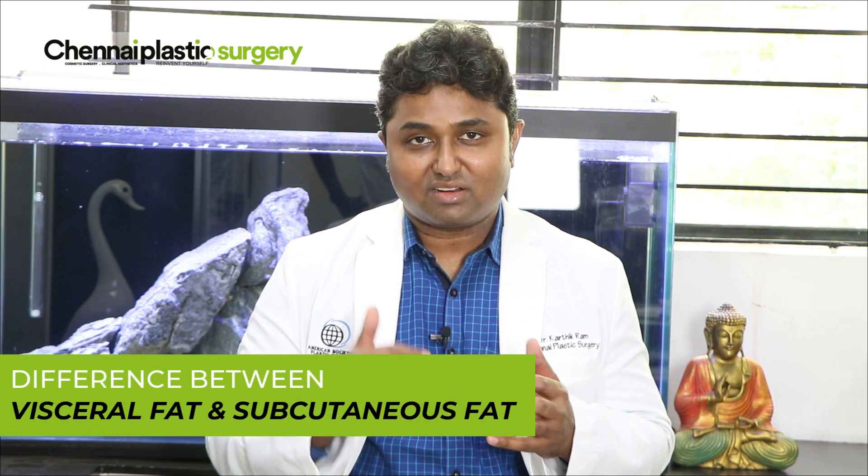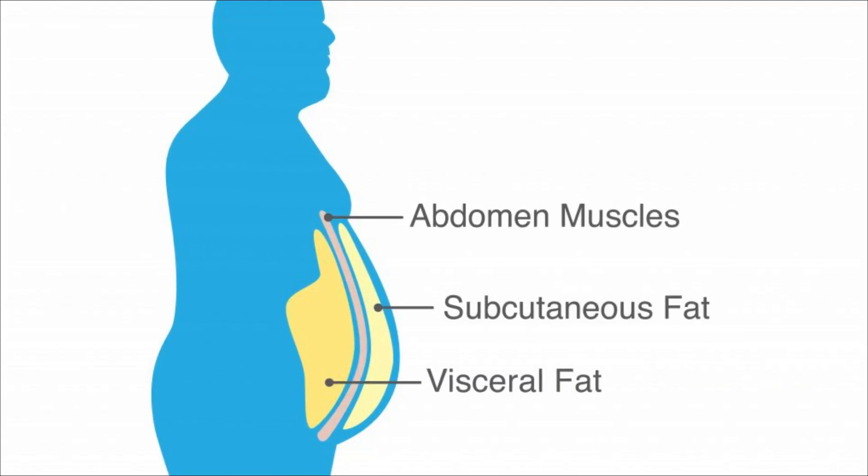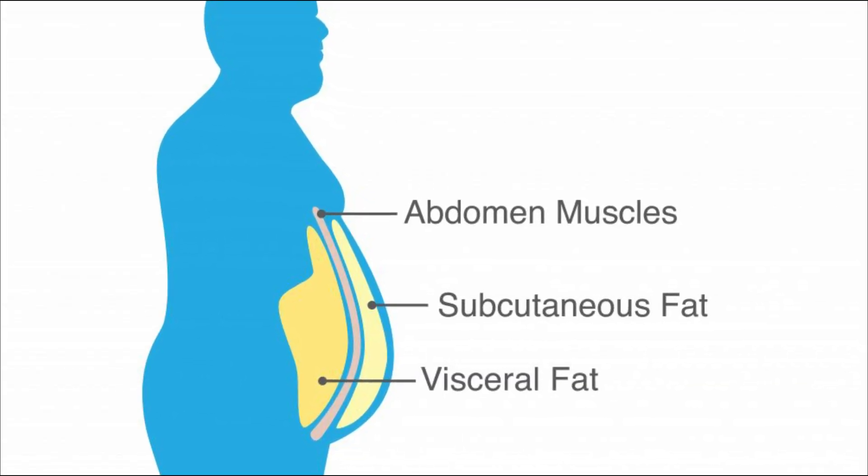What is the difference between visceral fat and subcutaneous fat in the tummy? Subcutaneous fat is the fat which lies between the skin and the muscle. Visceral fat is a deep fat which surrounds all the important organs in the body like liver, kidney, and stomach — and that is called visceral fat.